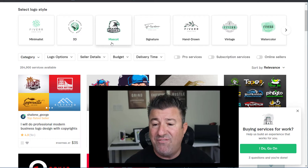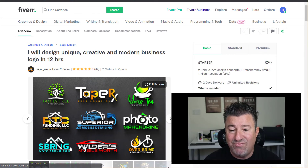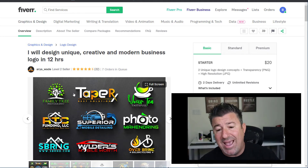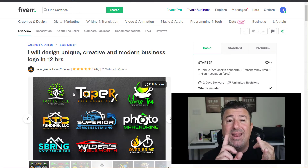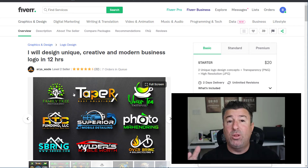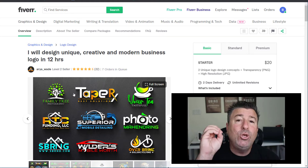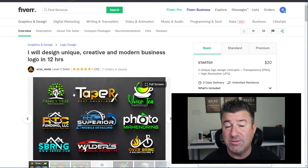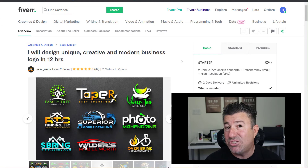Find logos you like — say these nine — send them to the creator and describe as best you can: 'I like this from logo one, I'd like that from logo two, here's the name of my company, and here's my pitch line.' For example, you could call yourself Lightning Electric and have your logo say 'We light up your life.' Be as detailed as possible so your creator can make it as fast and as cheap as possible. Look at this one — this creator will design a unique, creative, and modern business logo in 12 hours for how much? $20.